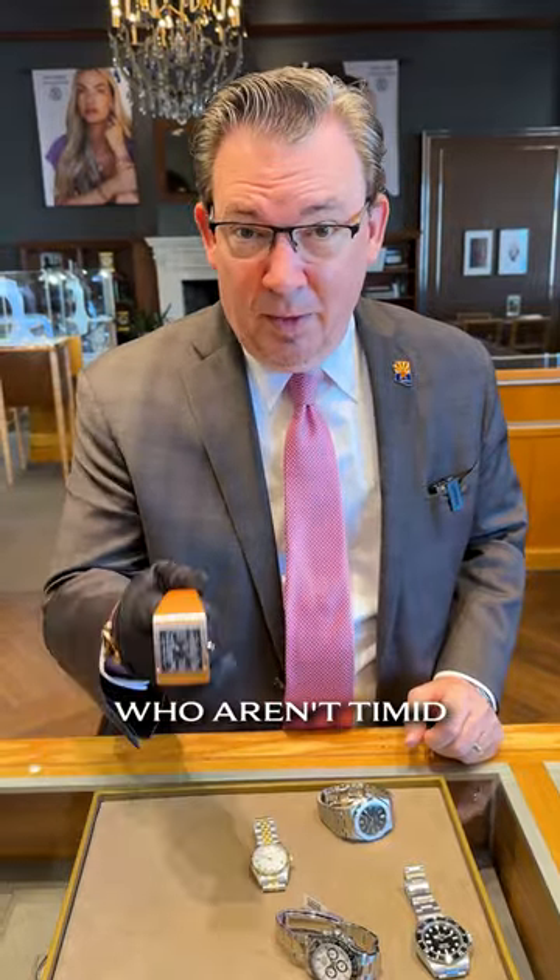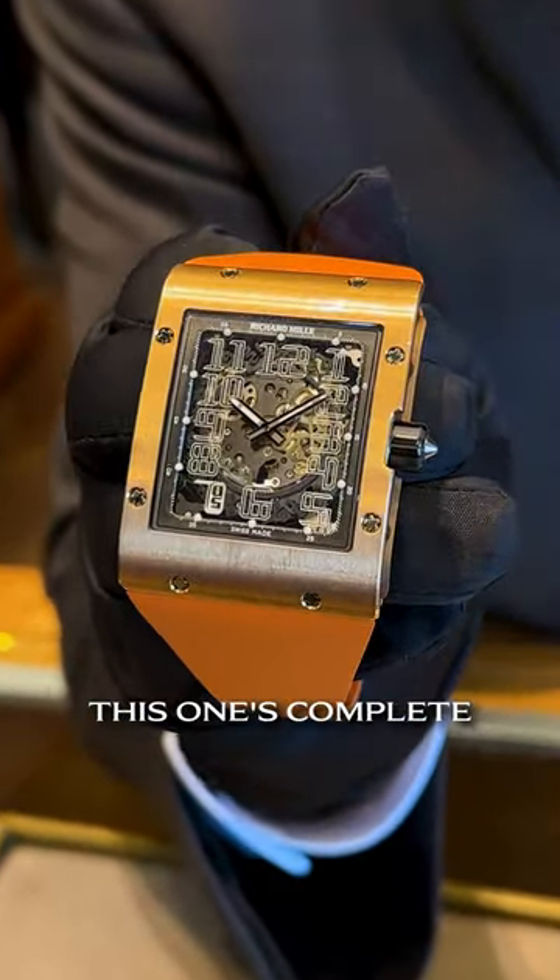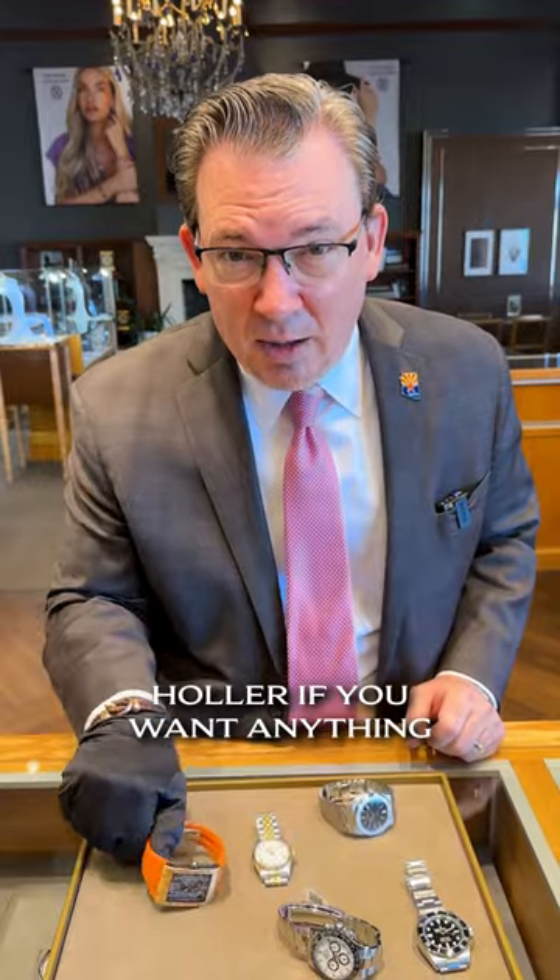And for those of you who aren't timid, the Richard Mille RM16. This one's complete with box and papers — you're looking at $85,000. Holler if you want anything.